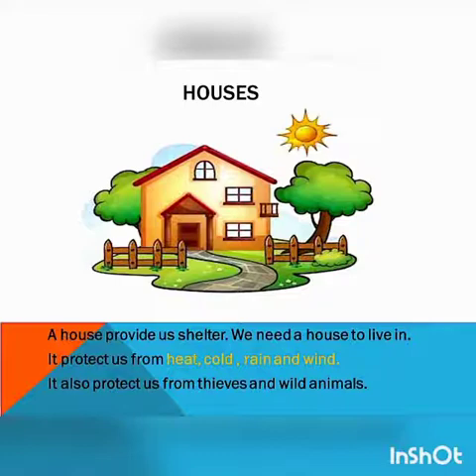A house provides us shelter. We need a house to live in. Why do we need a house? Because it protects us from heat, cold, rain and wind. It also protects us from thieves and wild animals.